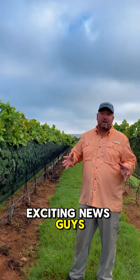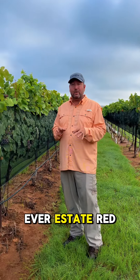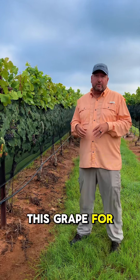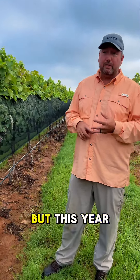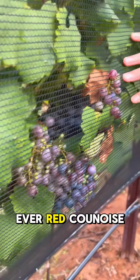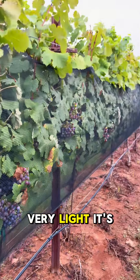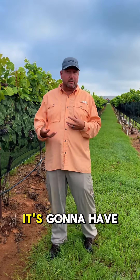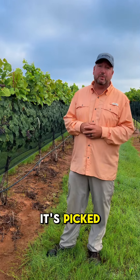Exciting news — we are going to make our first ever estate red Grenoise this year. We've always used this grape for our rosé and our sparkling, but this year we are going to attempt to make our first ever red Grenoise. It's going to be very light. It's going to have some spice, some strawberries, some plum. It's going to have a very wide range of flavors depending on when it's picked.